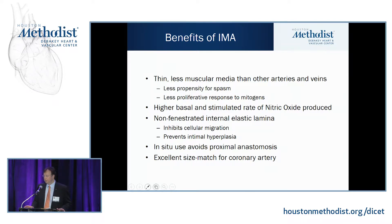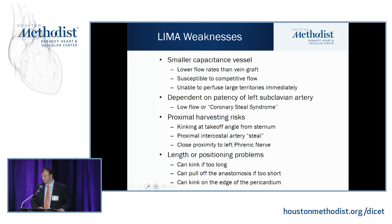Any graft we harvest will have a period of ischemia and reperfusion injury, plus harvesting injury. The LEMA has a non-fenestrated internal elastic lamina that inhibits cellular migration during injury, which really prevents intimal hyperplasia. We also use these grafts in situ very often, which decreases one anastomosis and reduces technical difficulties, and there's an excellent size match for coronary arteries.